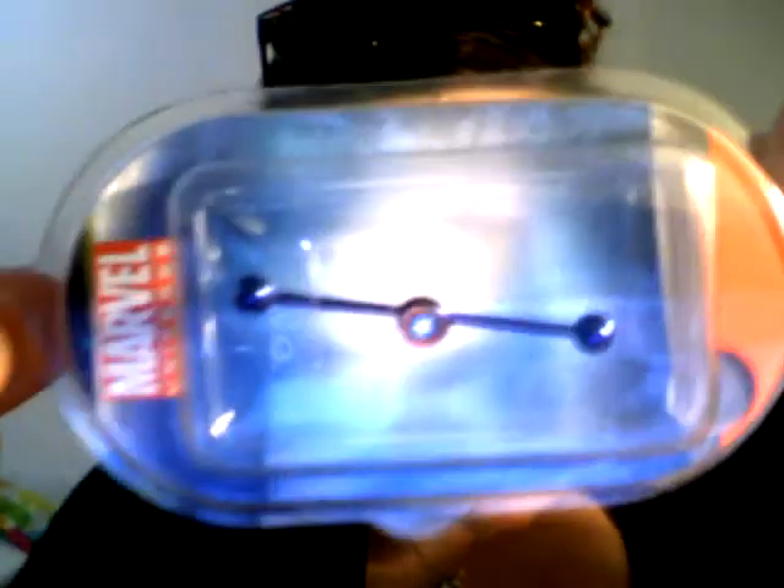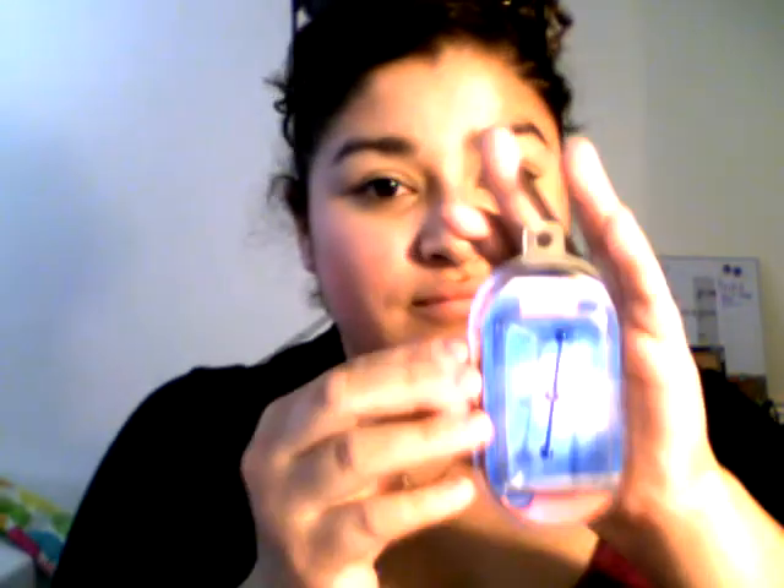I had to take my lip ring out for my job, but I can have my industrial at my job, so it's fine. So I bought this, and this was kind of my deciding factor. It's a little Captain America shield.